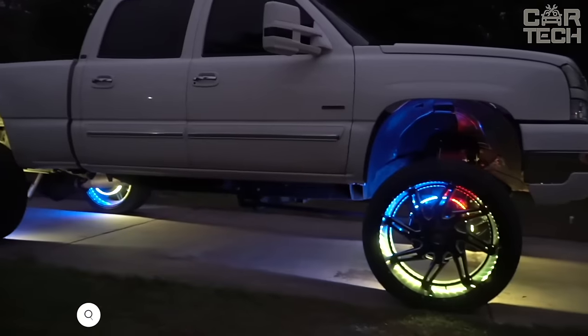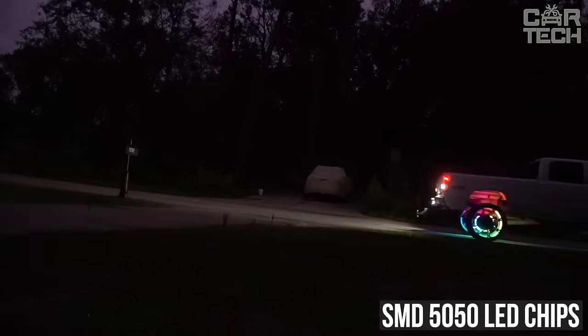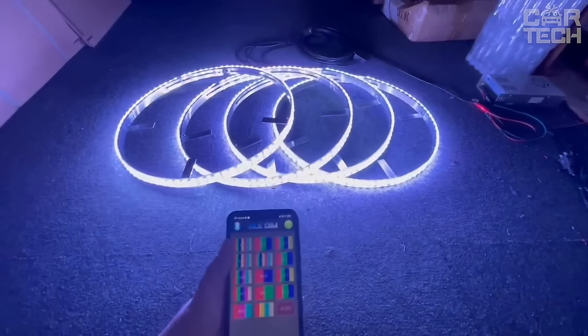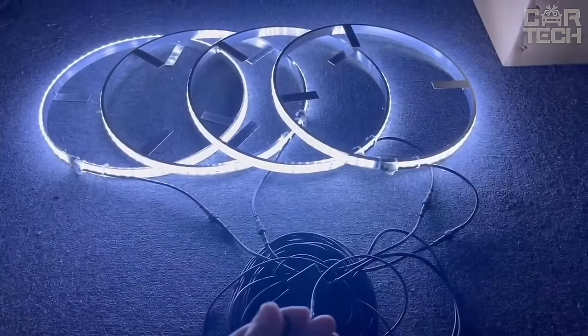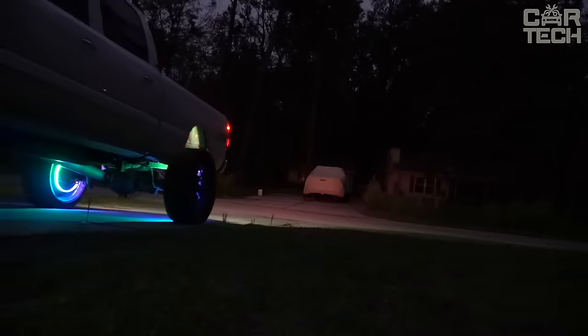Here is cool LED lighting for wheels. The ring strips are mounted on the brake disc guard. SMD 5050 LED chips provide a bright glow and smooth color change. Control is possible in three ways: by remote control, via Bluetooth using an app on your phone, or via a switch on the panel. In the application, you can adjust the glow modes, color, brightness, and synchronization with music.